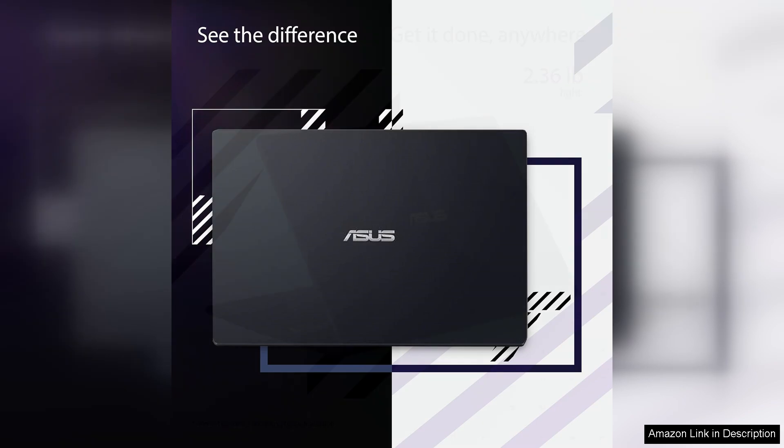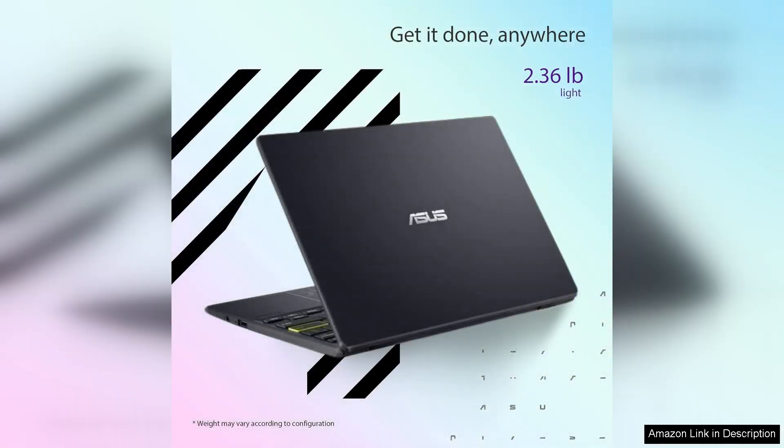At first glance, the laptop impresses with its sleek design and lightweight build, making it incredibly portable for students or professionals on the go.